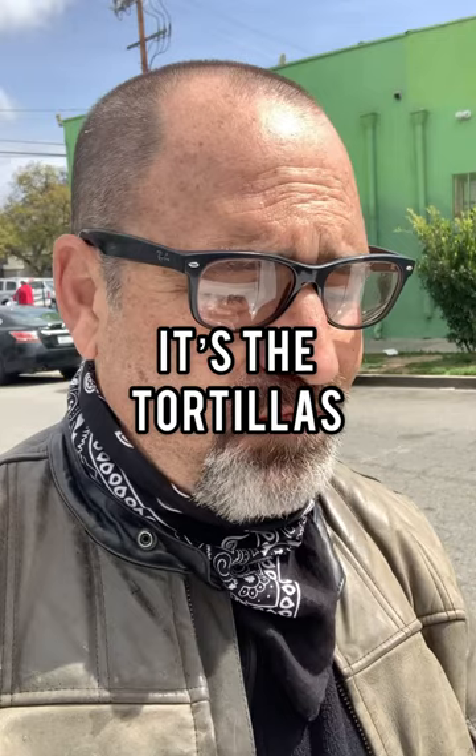Something about the texture of these. The flavor is great. The texture is just heavenly.